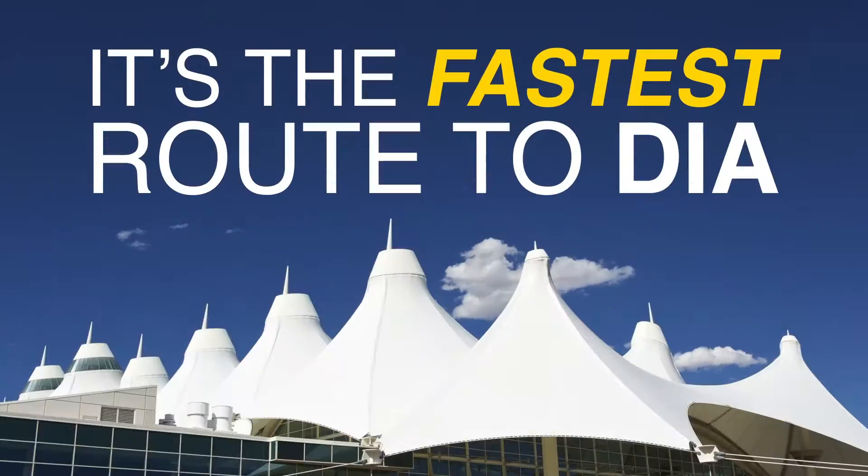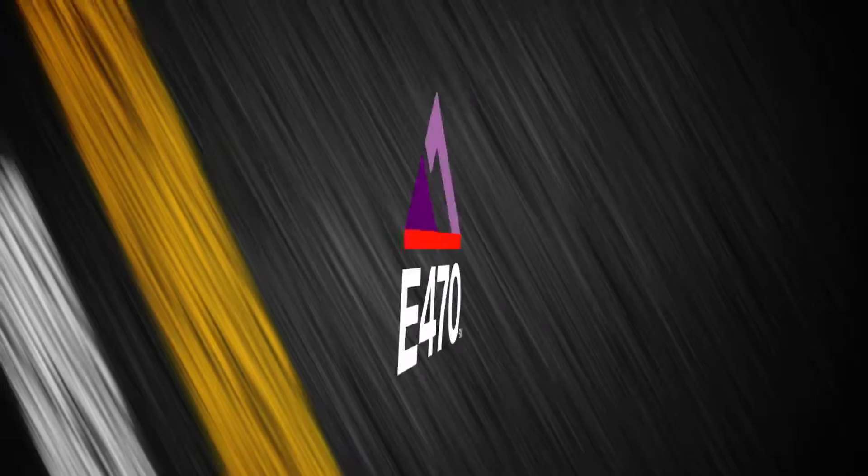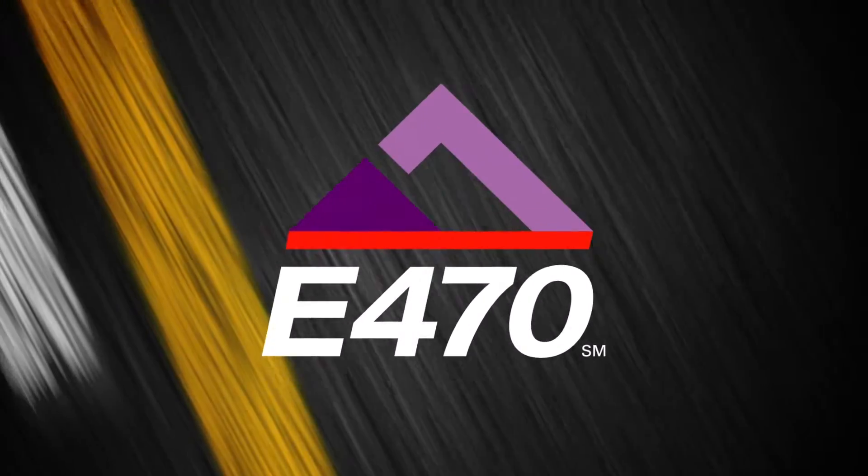It's 75 miles per hour non-stop. It's the fastest route to DIA. It's free road sign assistance. It's reliable rain or shine. It's E-470, and it's the choice for Colorado drivers.